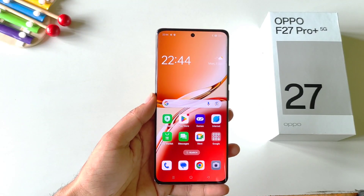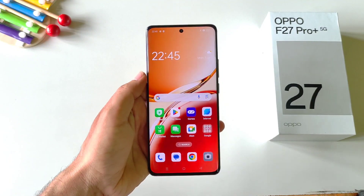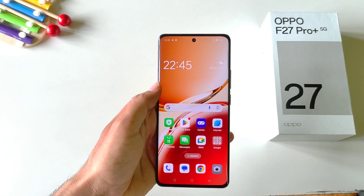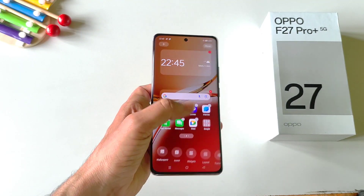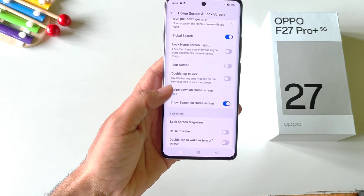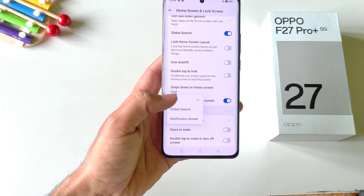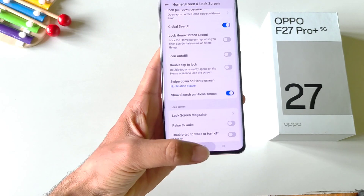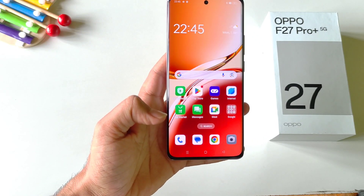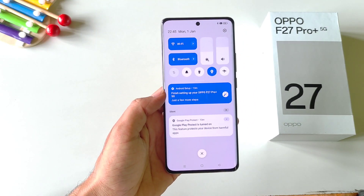If you are using your phone with a single hand, it feels uncomfortable to reach the top and open the notification bar. But there's a gesture to easily open the control center. Tap and hold on the home screen and click on more. Scroll down and you will see the option of swipe down home screen — by default it is set to shelf. Select notification drawer, and now you can simply swipe down on the empty area of the home screen to open your notification drawer.